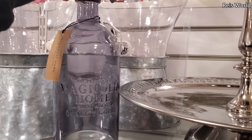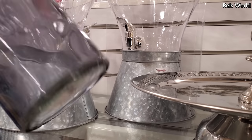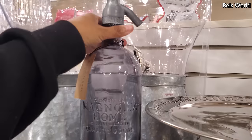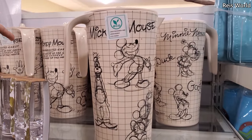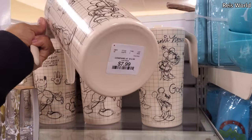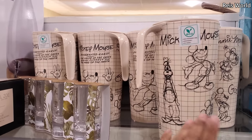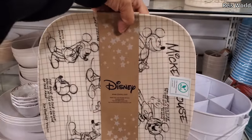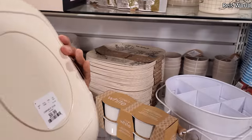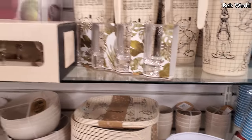Magnolia Home by Joanna Gaines — it looks like maybe, the price tag is ripped off, fourteen or twenty-four dollars. Made with bamboo fiber, eco-friendly. These are eight dollars. A little small one maybe for tea or lemonade — it's pretty tiny though. They do have the plate to match too. Look how cute — oh my gosh, so cute! Ten dollars. I wish they had bowls to match.